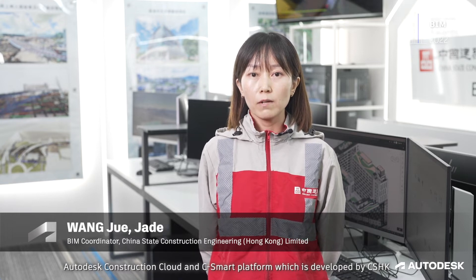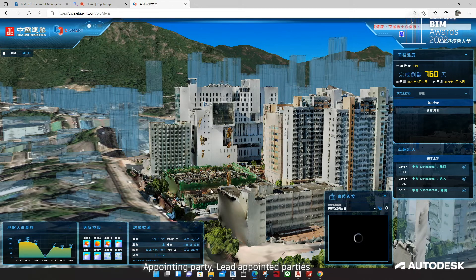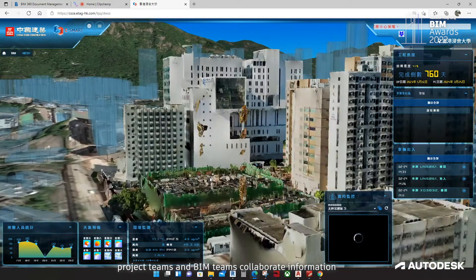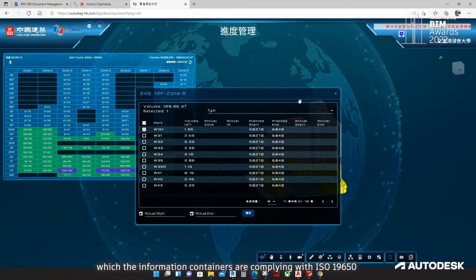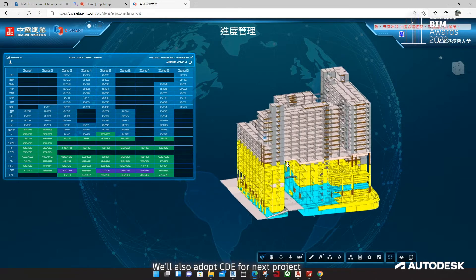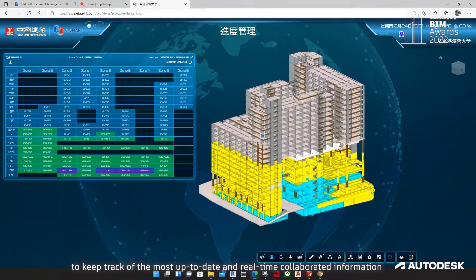Autodesk Construction Cloud and the Sysma platform, which is developed by CSHK, are the common data environments used in the project. Appointing party, lead appointed parties, project teams and BIM teams collaborate on information, with information containers complying with ISO 19650. We also adopt the CDE for the project to keep track of the most up-to-date and real-time collaborative information.